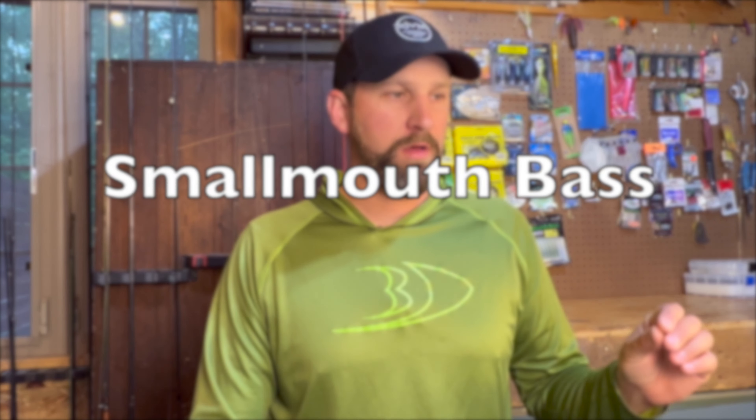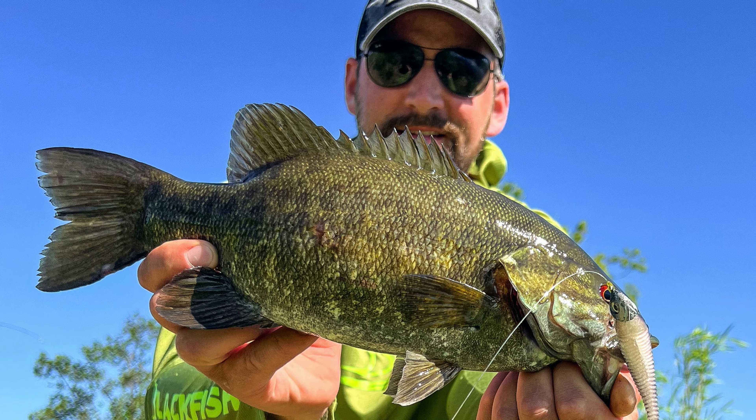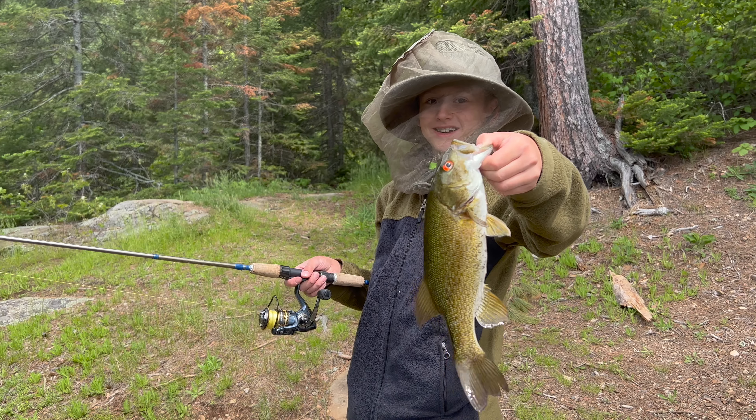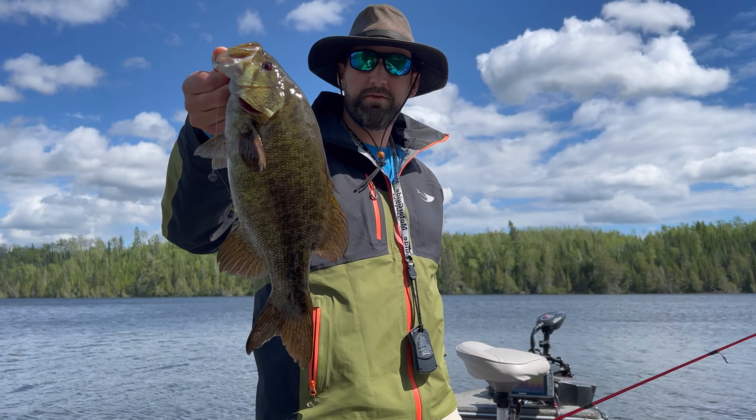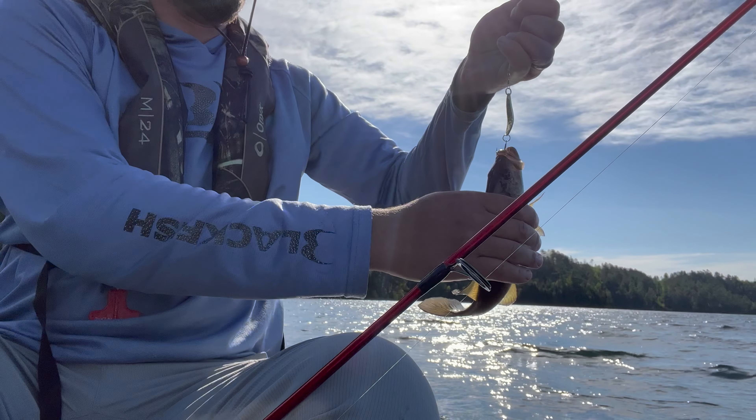Let's move on to smallmouth bass. Smallmouth are found in most lakes in the BWCA, sometimes in really good numbers and really good size. The nice thing about smallmouth is they can be caught throughout the day in any conditions in shallow water most of the year. Rocks are almost always the key — fish rocks on a flat toward the edge where it starts to drop into deeper water. Casting jigs, Ned rigs, small spinners, wacky rig Senkos, or paddle tail swim baits are all great ways to catch smallmouth. There are so many ways to catch them that I recommend you just bring a few of your favorites that you're confident in.